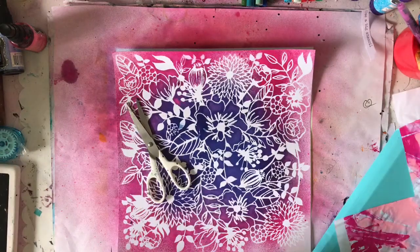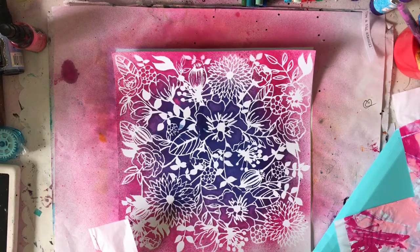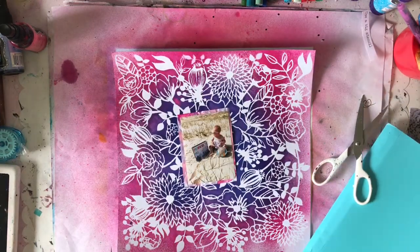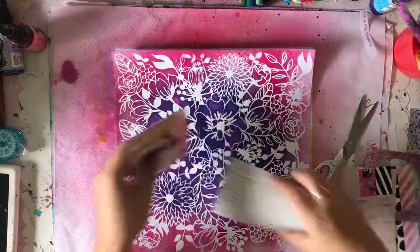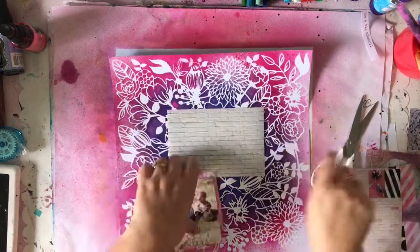I decided to use it and make some background paper. I got two different colored sprays — Periwinkle Blue and Rose Quartz or Peony Blush. I always get those two mixed up. One of them I'm not too fond of, one of them I love — this is the one I love, obviously. I've just sprayed the inside with the blue and the outside with the pink.